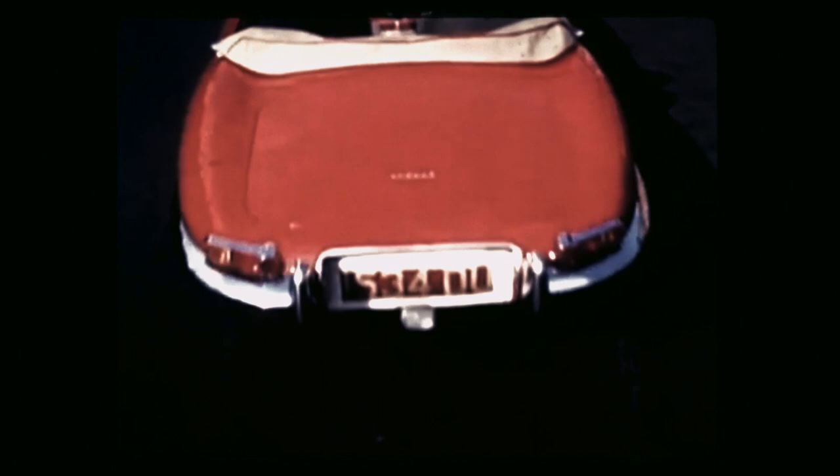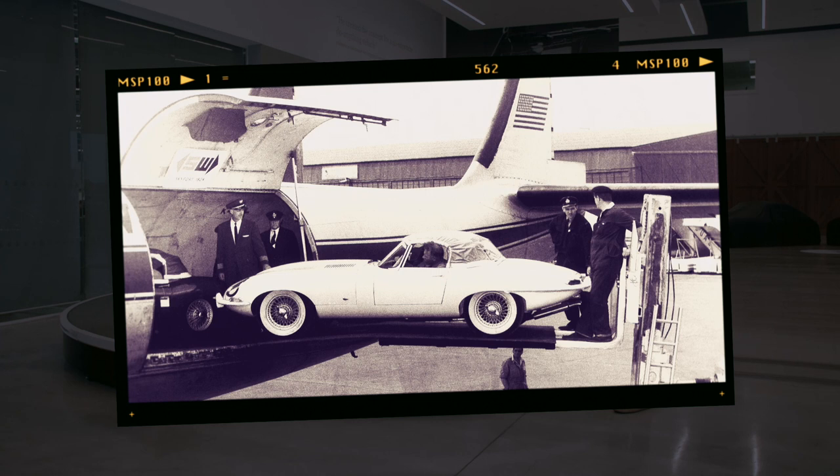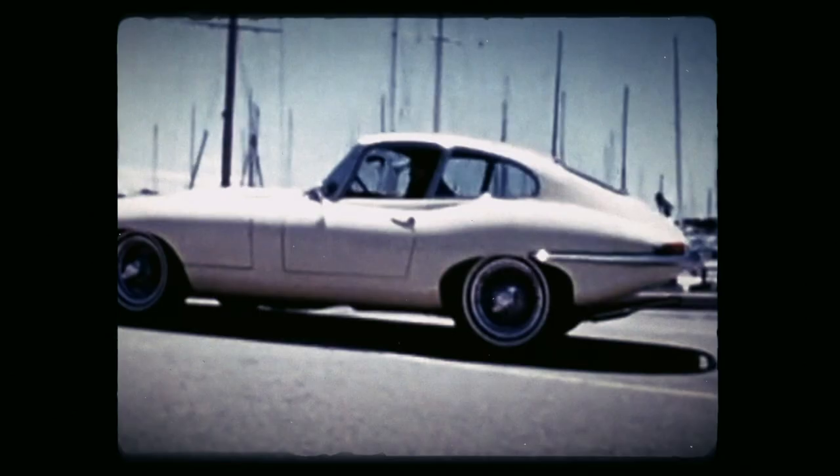When the E-Type launched, it was faster than a Ferrari or Aston Martin but half the price. Jaguar was smart enough to take it to America just a month after Geneva, which literally turbocharged demand. Around two-thirds of the E-Types built — 72,000 between 1961 and 1974 — were sold in the US, where the E-Type was known as the Jaguar XKE. The E-Type is really an icon of the British 60s, and in 1996 it became only the third car to join the Museum of Modern Art Design Collection.